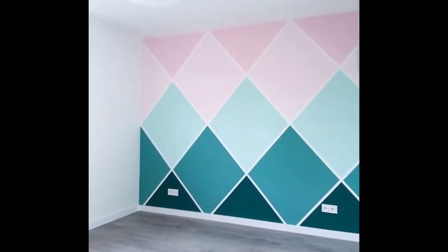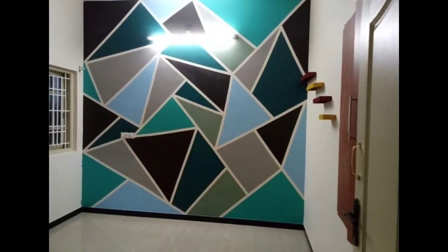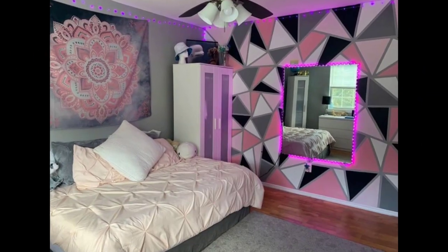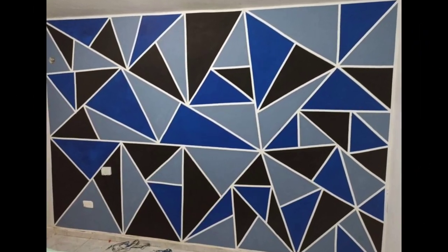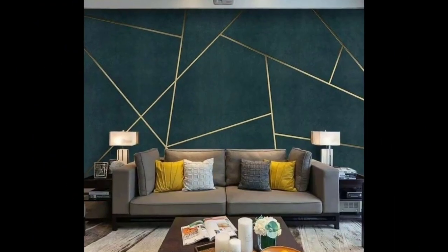Number six: ensure a balance between geometric patterns and other elements in the room. If the furniture or decor features intricate details, consider simpler geometric designs, and vice versa. Number seven: before committing to a full wall, test small samples of the geometric patterns.